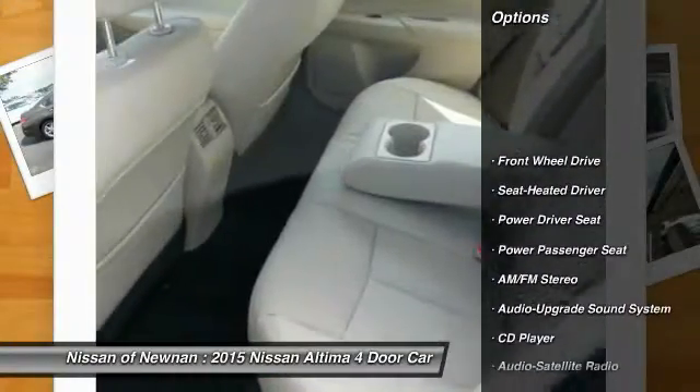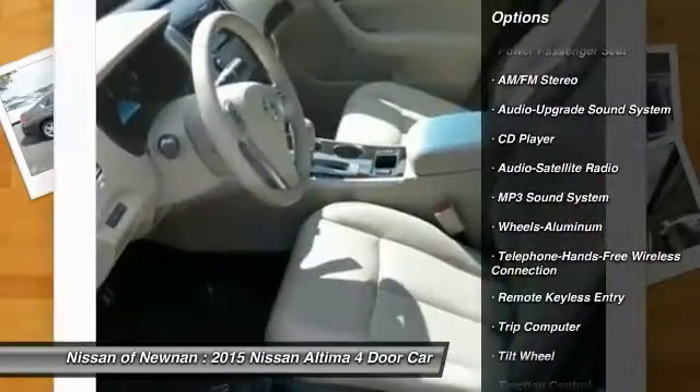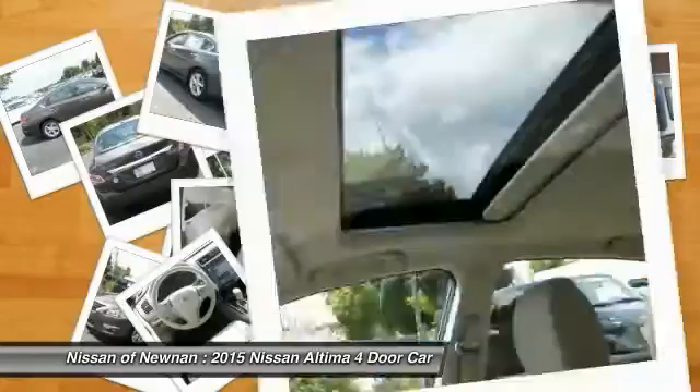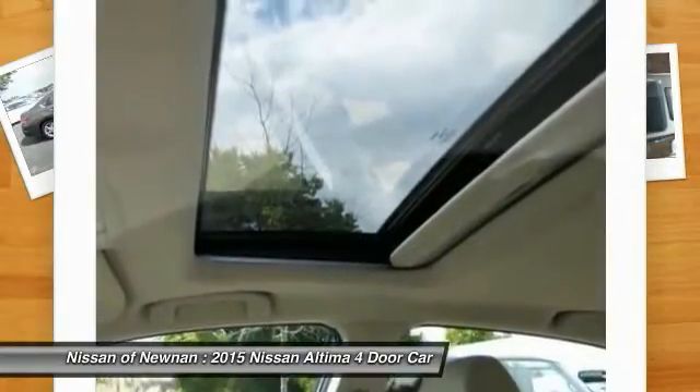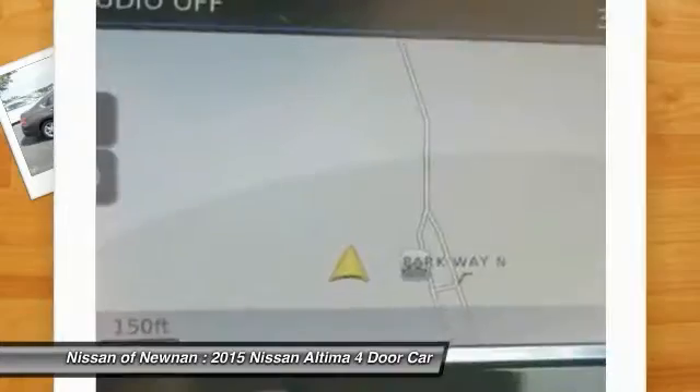Anti-lock braking system, power passenger seat, traction control, Bluetooth wireless data link for hands-free phone, air conditioning, front HomeLink garage door opener, power steering, cruise control, aluminum wheels, premium sound.